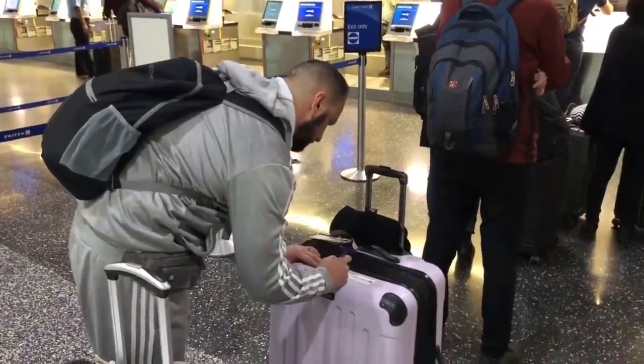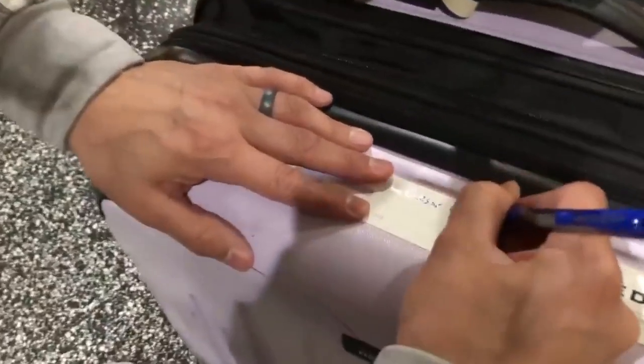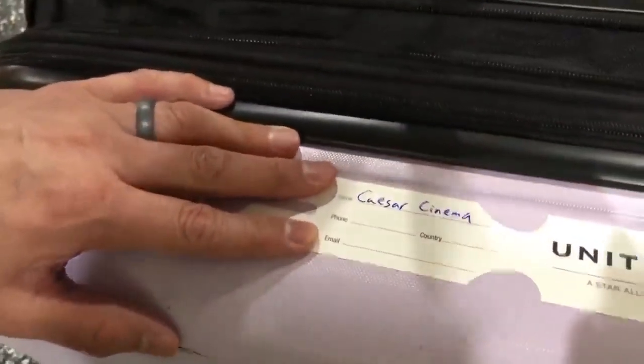Make sure you bring a pen when you travel. This is especially helpful if you're flying internationally so you can fill out your customs declaration form — you might even be one of the first ones through customs since you have your pen ready. A pen is also good for filling out luggage tags if you want to put one on your carry-on bag.